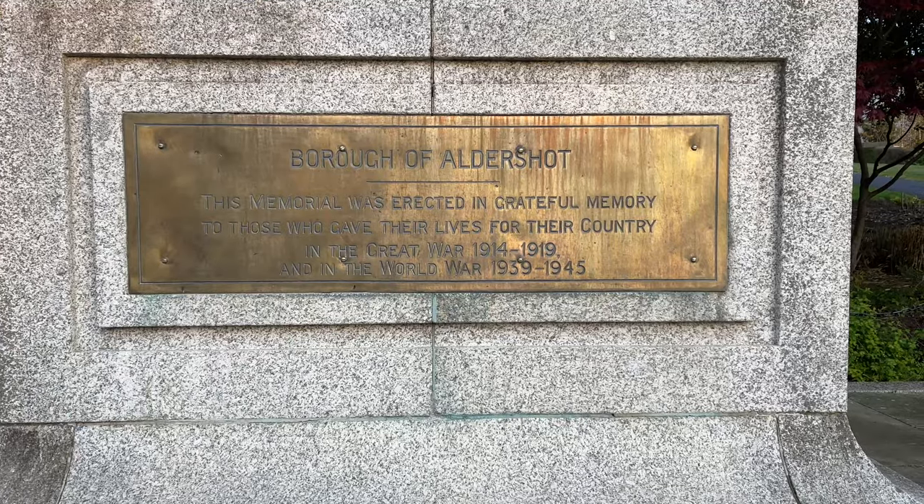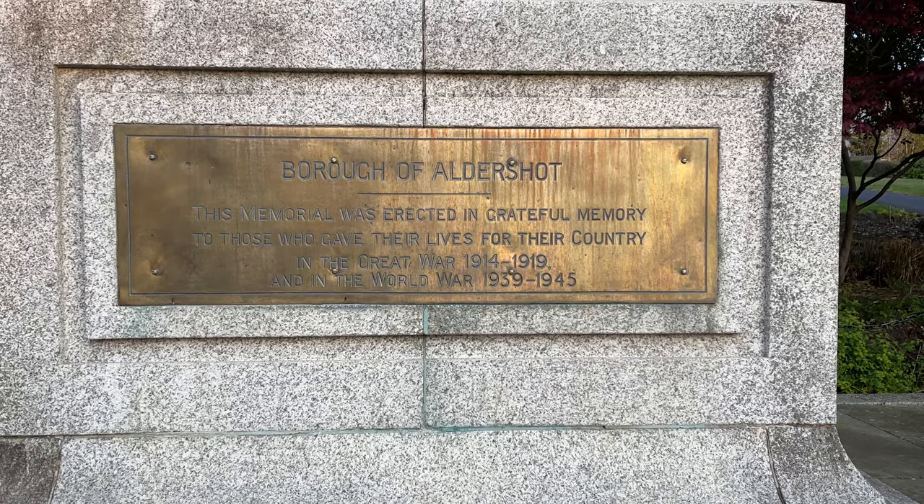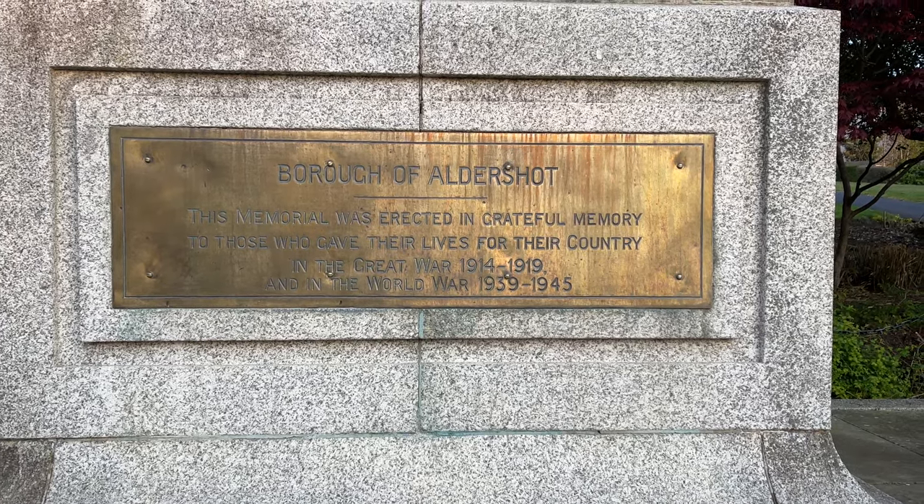In the ornamental garden at the east end of the park is a cemetery, and unusually it doesn't have a list of the names of the fallen, but this simple inscription: 'This memorial was erected in grateful memory to those who gave their lives for their country in the Great War.'